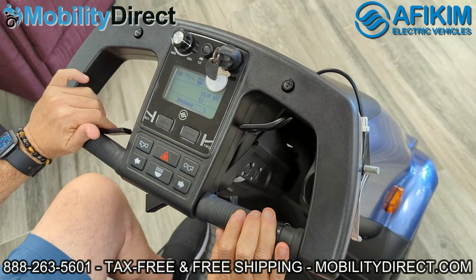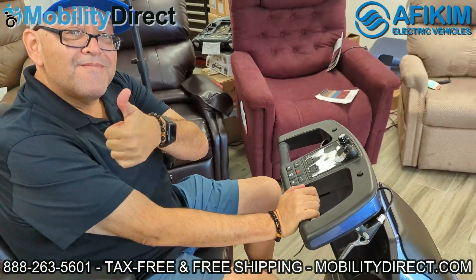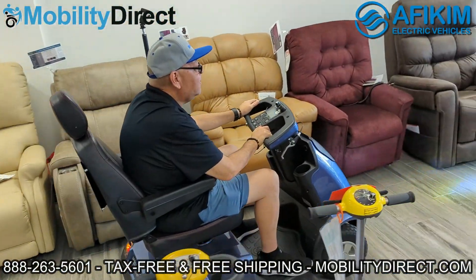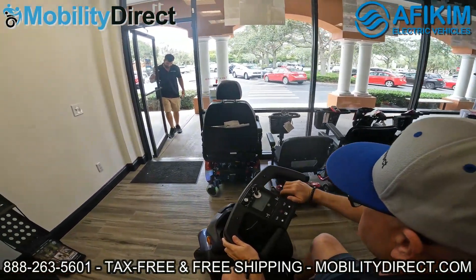These scooters are about 25 inches wide and can hold up to 400 pounds. They can go up to about 10 miles per hour depending on the load and the terrain, and they have a standard travel range of up to 35 miles with the standard batteries.